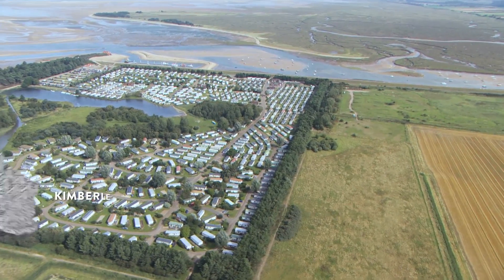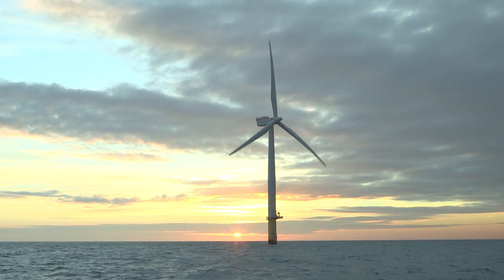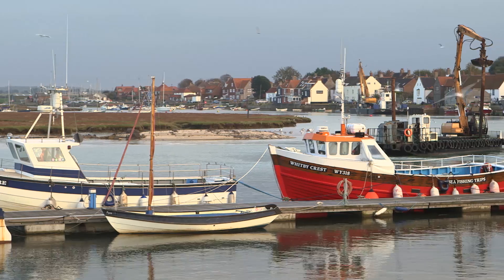When we came to construct Sherringham Shoal, it was one of the first wind farms in the area. Once the wind farm became operational, people were able to see both the benefits in terms of the green energy it was producing, but also the impact it's had on the local economy.